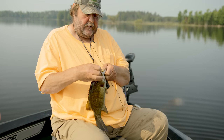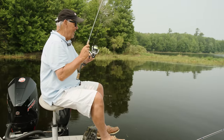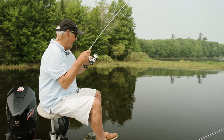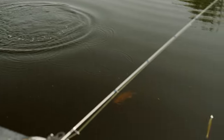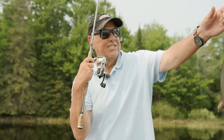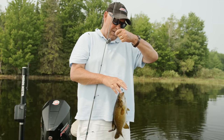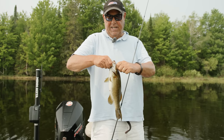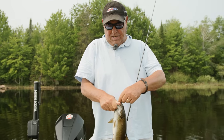Jeff caught that smallmouth bass, so I put a wacky worm on and I've been casting the shoreline. Jeff is right — I'll tell you what, they do fight good. I've actually got a Kalins weedless jig on there, just a wacky worm, casting that up towards shore. I think I got myself another smallmouth bass.